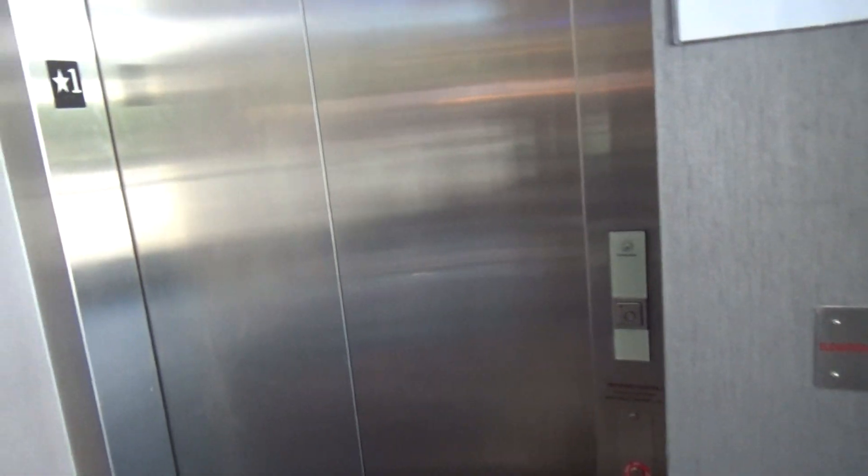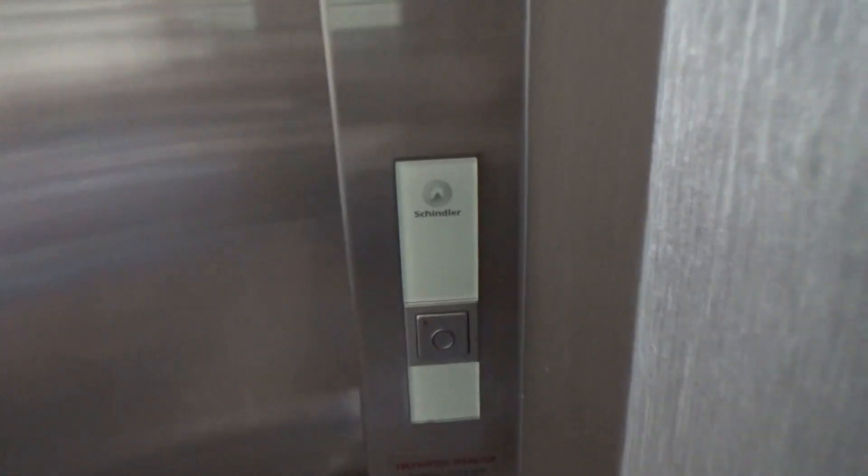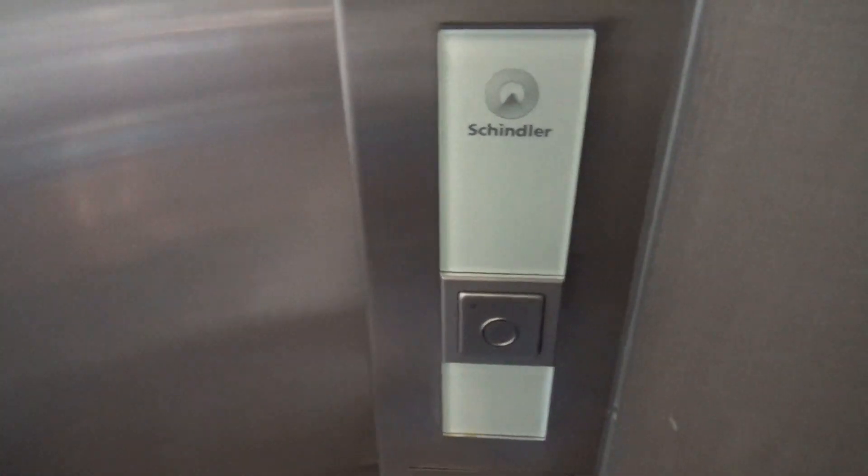Alright, here we come to the elevator at Cineplugs Movie Theater in Lansdowne, Ottawa right here. Look at this — we found another Schindler 4300 elevator. It is cool.